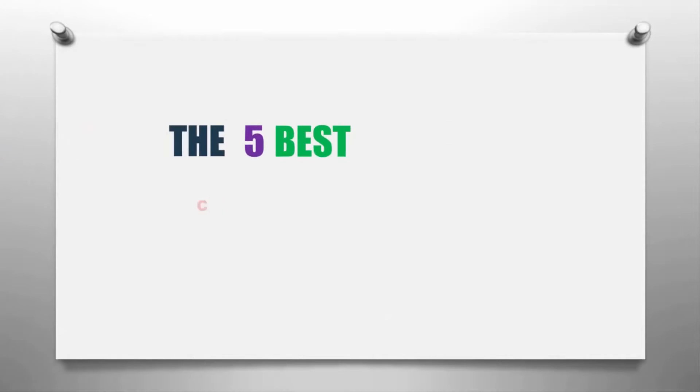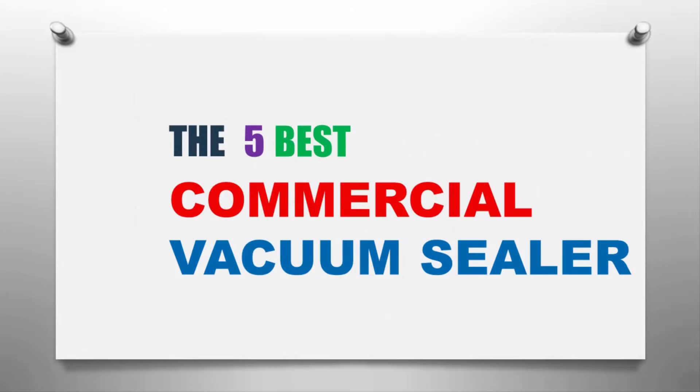The Knowledge Zone presents the five best commercial vacuum sealers. Let's get started with the list.